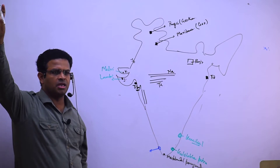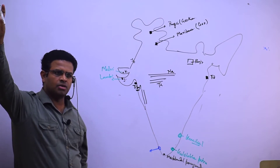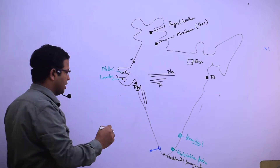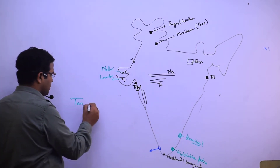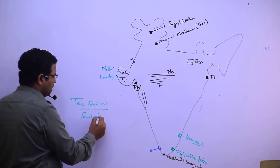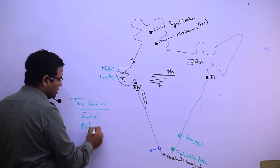At several places in India, shale gas is also available. We also have tar sand. What is tar sand? Tar sand oil — it is also known as sand oil and also known as bituminous oil.